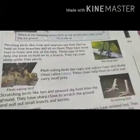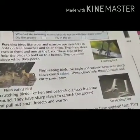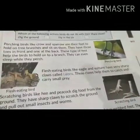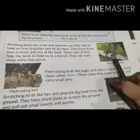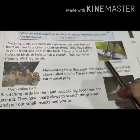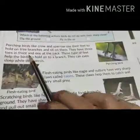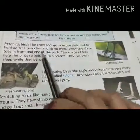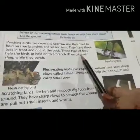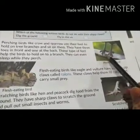Perching birds like crow and sparrow use their feet to hold on to the branches. In this picture, they have three toes in front and one behind. This type of feet helps them to hold on to the branches.